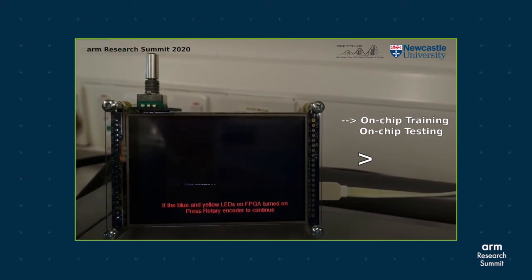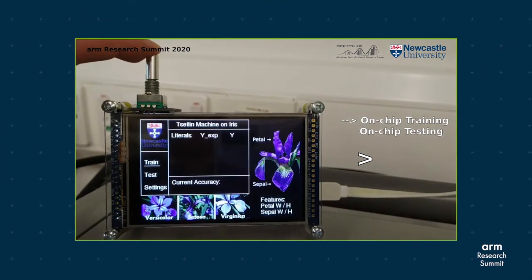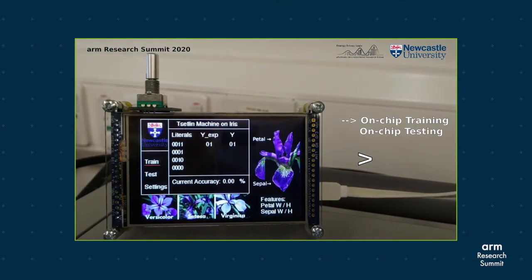Hi, I'm Jay. I'm going to show you our demonstration of the Iris machine learning problem using a low-cost FPGA. The design features on-chip training and testing. By starting the training, the booleanized dataset can be sent from the microcontroller to the FPGA.